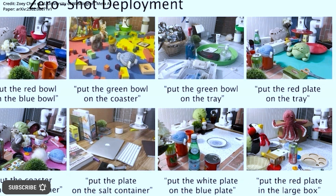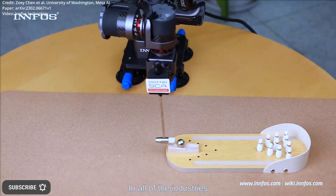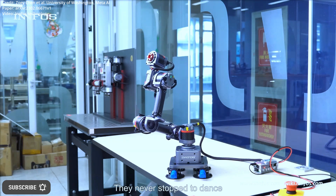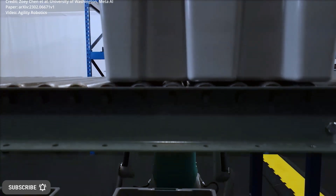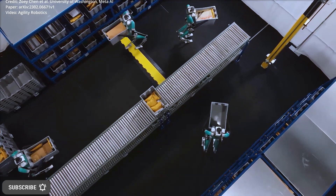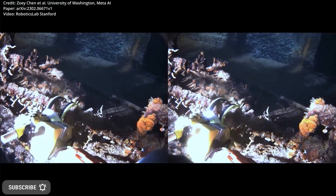By utilizing a semantically enhanced dataset of just 10 real-world demonstrations captured from a single uncomplicated location, the researchers demonstrated significant improvement in generalization capabilities of imitation learning methods. According to their findings, incorporating GenOg into robot training can result in a 40% increase in training efficiency compared to conventional approaches, facilitating the robot's ability to learn from unfamiliar environments and objects.